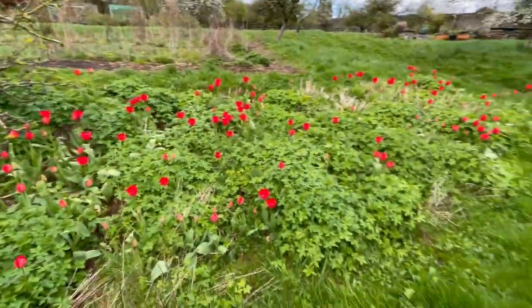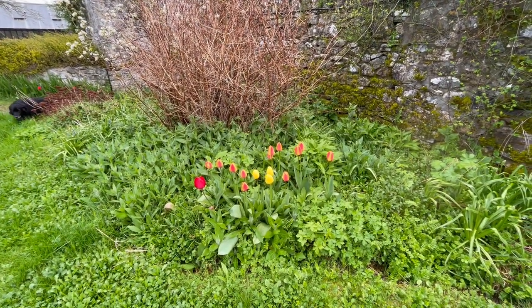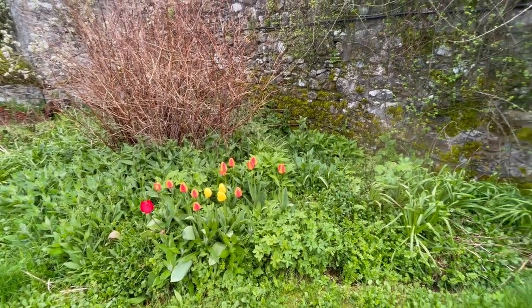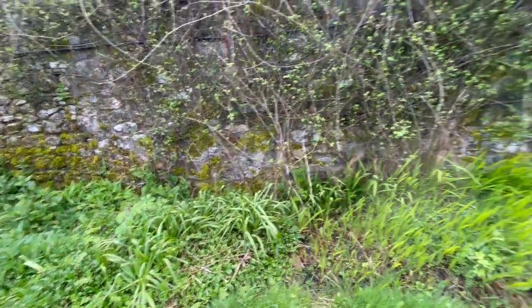And then over here there's another patch of tulips. I'd say that patch of tulips was from a pot I had at one stage and we just transplanted the pot of tulips there. Those are a kind of African flower — can't think what it's called right now.